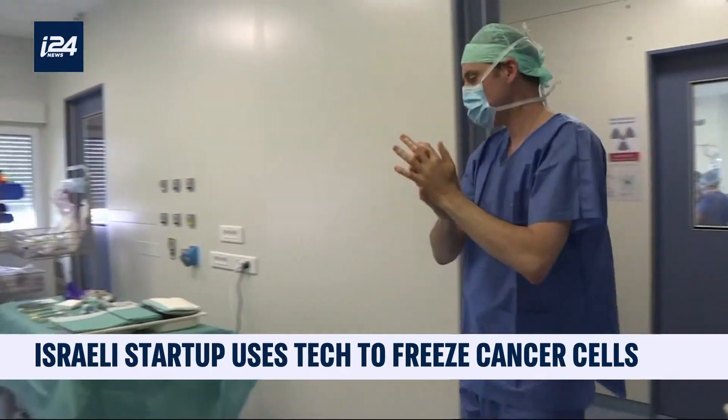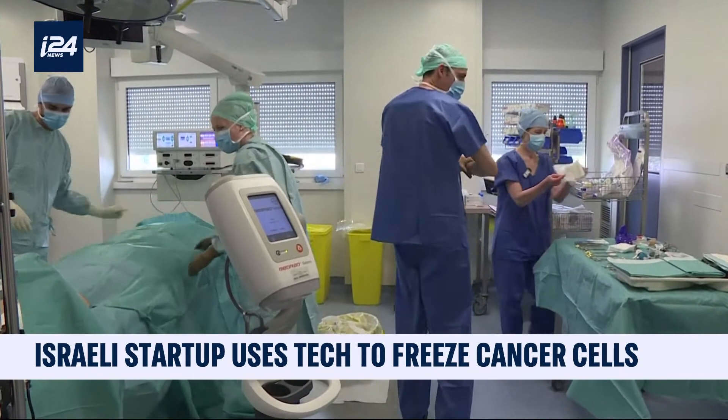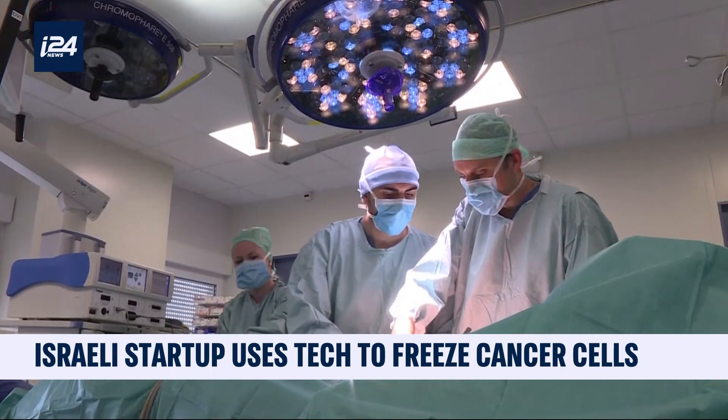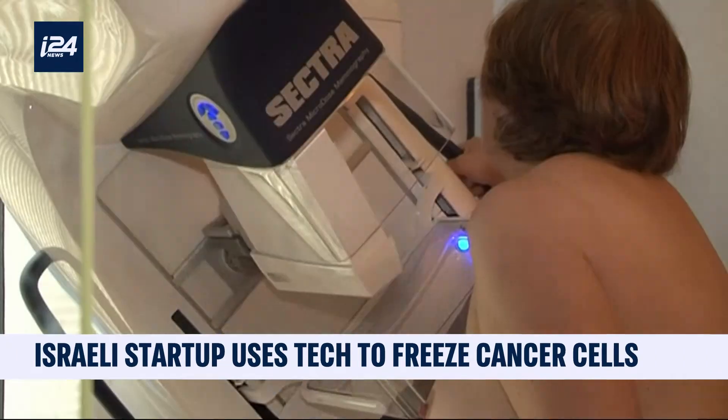Typically, surgery is the first treatment offered to women affected by breast cancer. But the consequences tend to be serious: hospitalization, scars, and in the majority of cases, reconstruction of the chest.